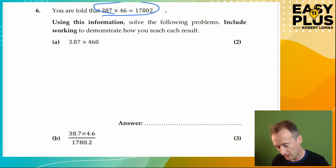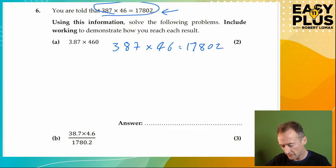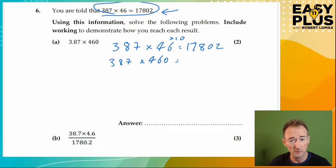So let's try that. We're going to start by writing down: 387 times 46 equals 17,802. We're going to show our progress by changing one thing at a time. First of all, let's change 46 into 460 — that's easy to do. So 387 times 460 equals what? We've added a times-10 at the end of that row, so we also need to times the result by 10. So 17,802 becomes 178,020 — if you times by 10, you add a zero on the end.